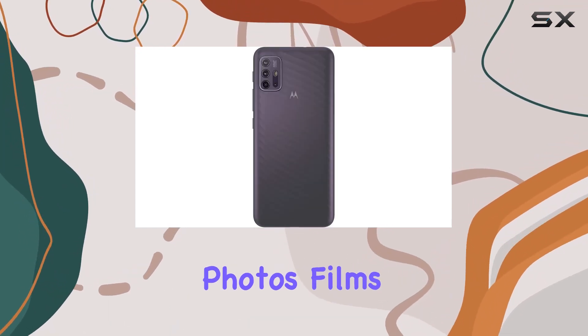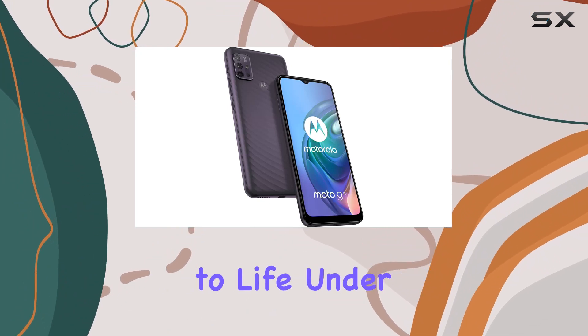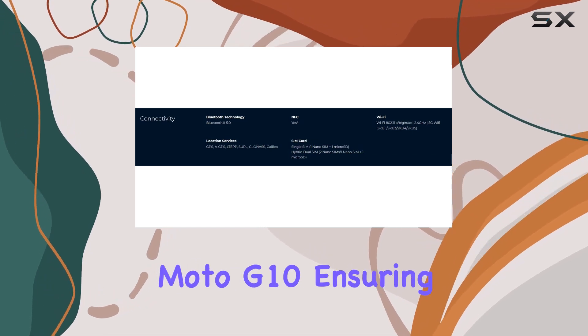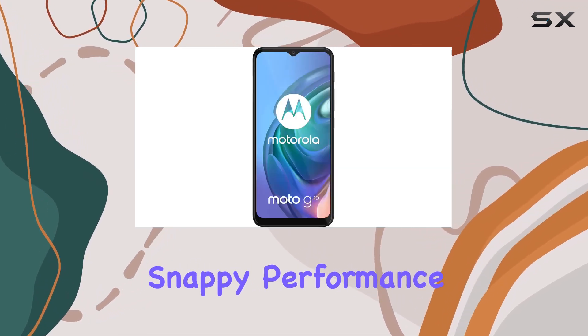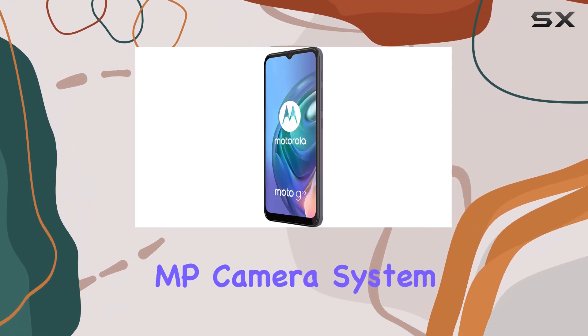Whether you're into photos, films, games, or video chats, this phone promises to bring your content to life. Under the hood, the Qualcomm Snapdragon 460 processor powers up the Moto G10, ensuring snappy performance for everyday tasks and a smooth experience when using features like the 48MP camera system.